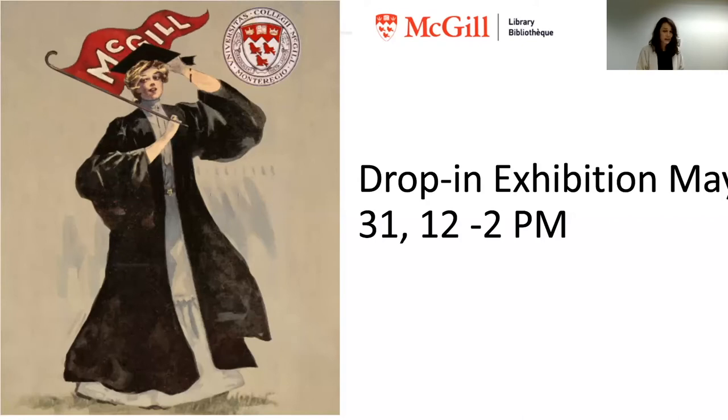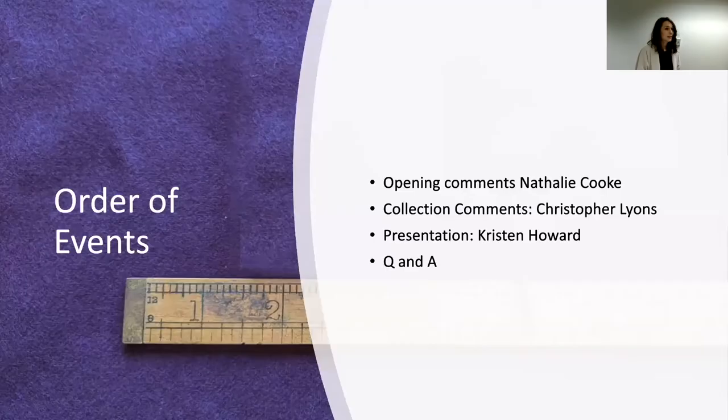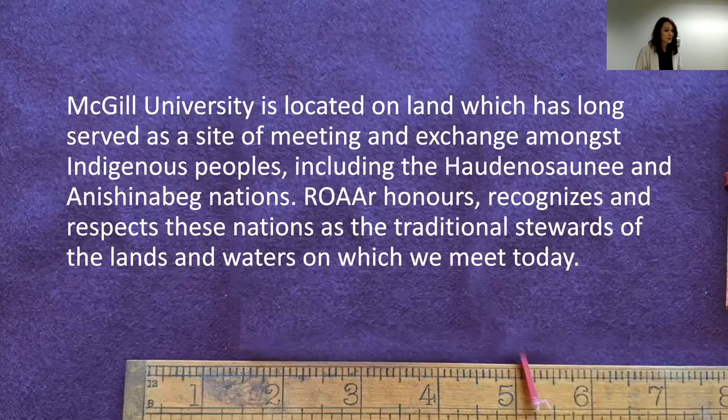One note about this virtual event is that we did go through the process of planning this in a sustainable way, and we did get certified for that. The last note from me is actually about location. It's a delight to welcome some of you in person to the McGill Library, the Red Path and Planning Complex, located on land that has long served as a site of meeting and exchange amongst nations, including the Haudenosaunee and the Nishinaabe nations. ROAR and the Library and McGill honors, recognizes, and respects those nations as the traditional stewards of the lands and waters on which we're meeting today.